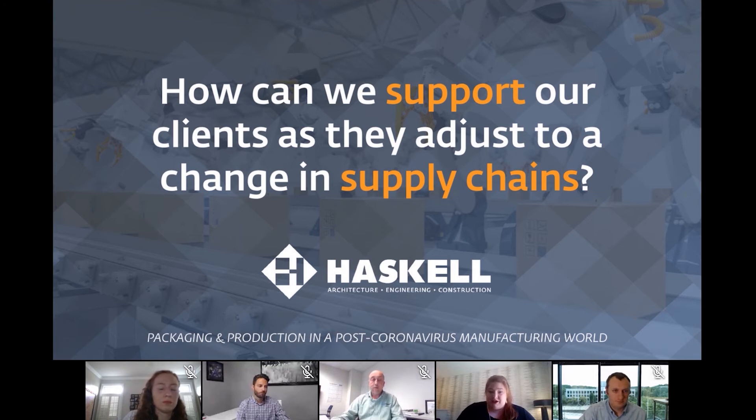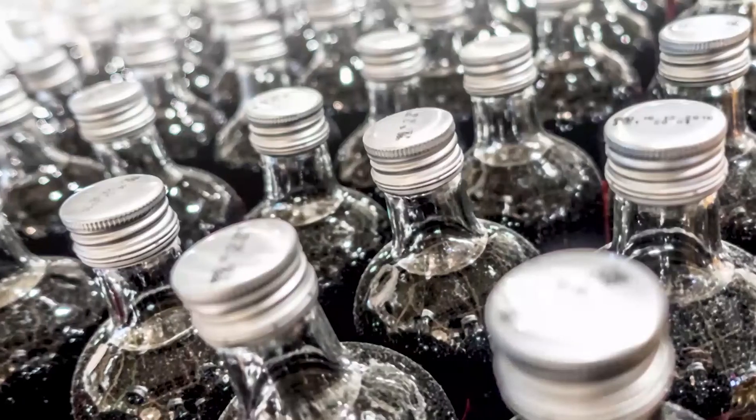On the raw material supply chain side, that's what would impact more your long-term shortages — a shortage that you would see hit the shelf months after the initial cause or disruption to the supply chain. An example that you might see of that right now are diet sodas.